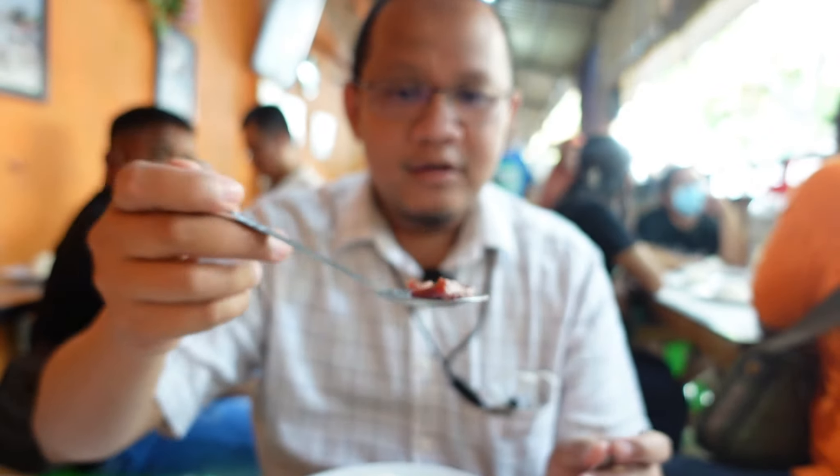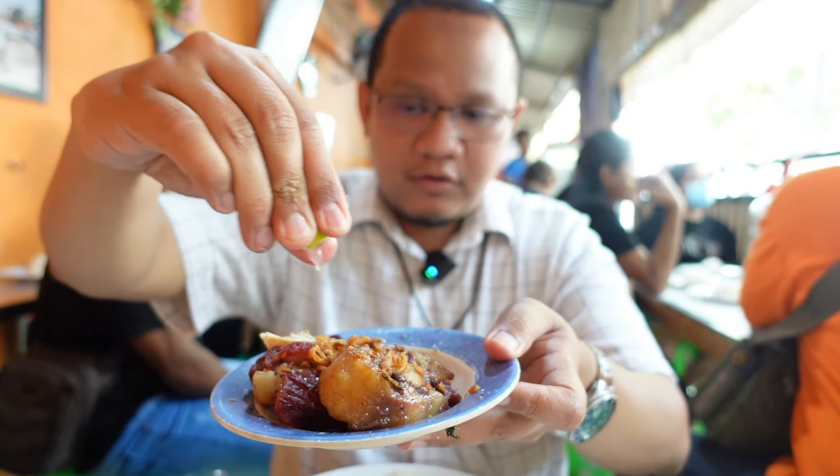Sop Buntutnya di sini memang warnanya agak kemerahan, tapi ini bukan pewarna ya. Memang warna dagingnya di sini agak merah, dan salah satu yang dikenal di sini adalah Sop Buntutnya itu dagingnya memang berwarna kemerahan — bukan karena tidak matang, sudah matang. Selain teman-teman bisa pilih menu Sop Buntut, teman-teman juga bisa pilih Iga — iga bakar dan iga goreng juga ada. Tapi karena di sini yang legendaris adalah Sop Buntut, makanya saya pesan buntut goreng dan buntut bakar.